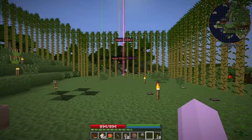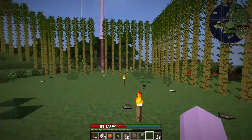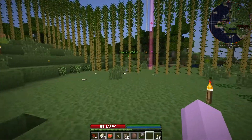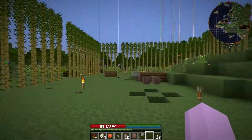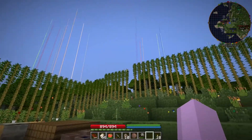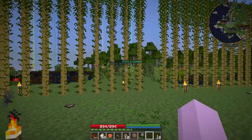Hey guys, welcome back to Technode for McCraft. It's been a little while for you, but for me I've been doing some stuff. I've gone out on the map — you can probably see more waypoints out there. I did a huge explore of the map.